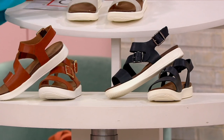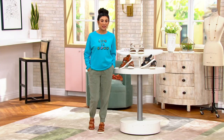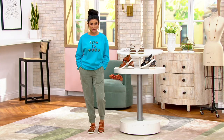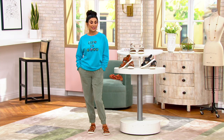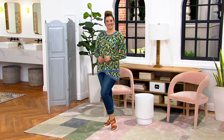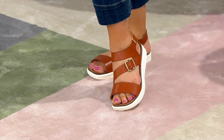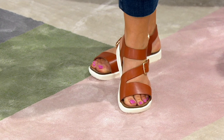A lot of times when you see those leather buckle style sandals, they're great, but they don't have shock absorption. This outsole is more like a sneaker outsole, so it's giving you the shock absorption of a sneaker, but with the elegance and everyday wearability and versatility of a buckle leather upper that you could also dress up.